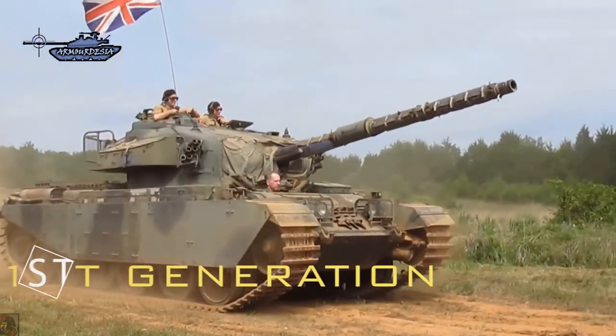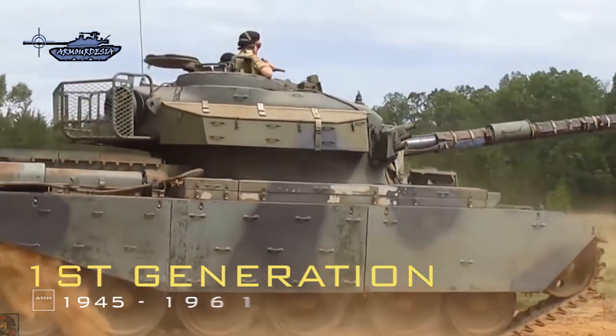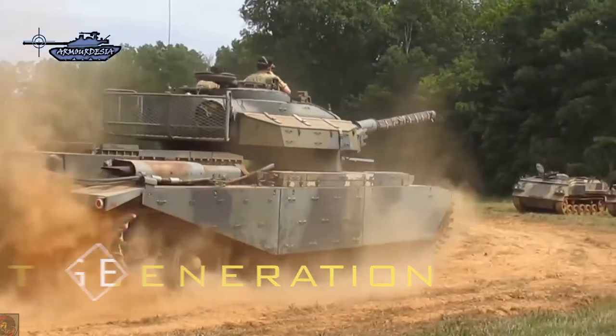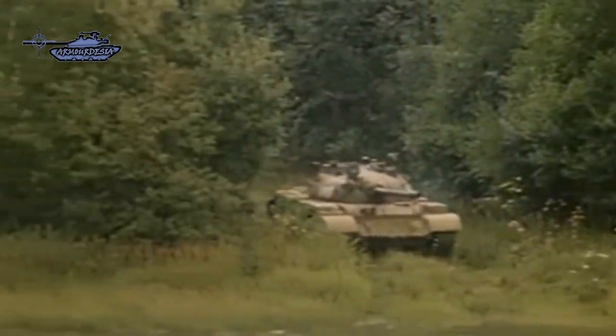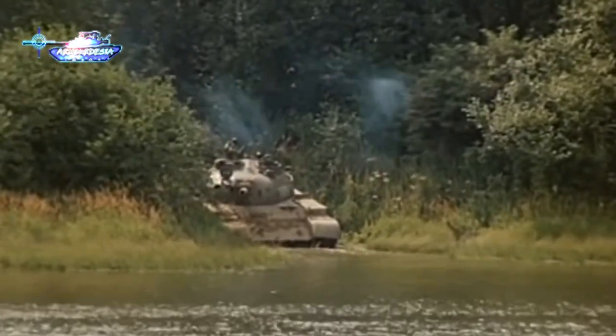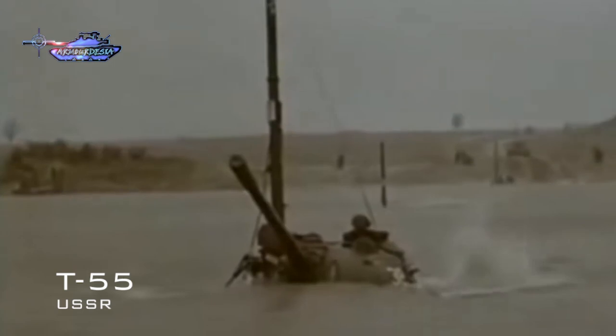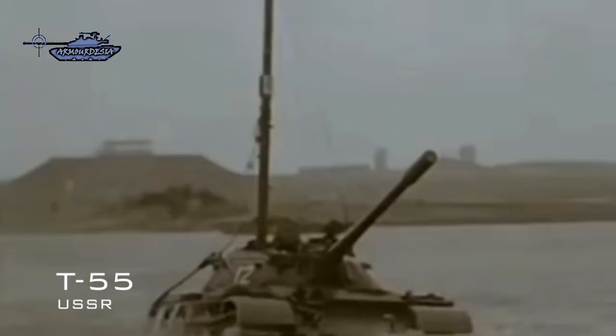First-generation main battle tank designs were based on the result of World War II. Centurion was the first MBT which entered service in 1945 and saw long service in the UK Army. T-54 was the USSR's first MBT. It is the most mass-produced tank that entered service in 1949, followed by its upgraded version T-55. These were agile tanks and had decent guns at that time.